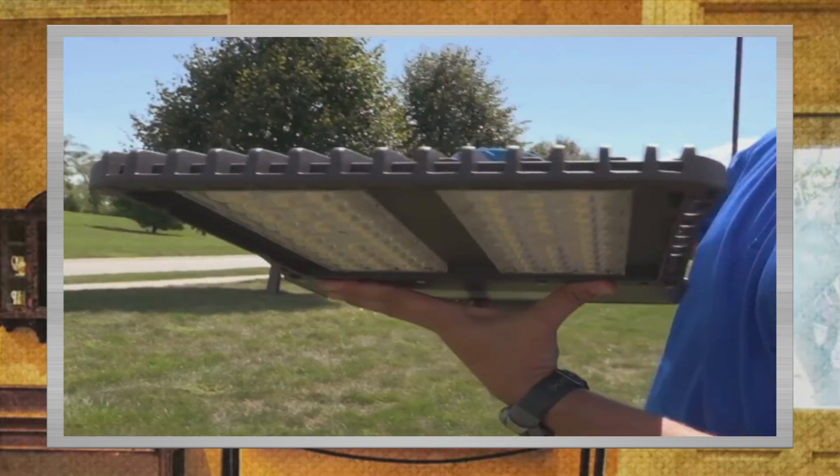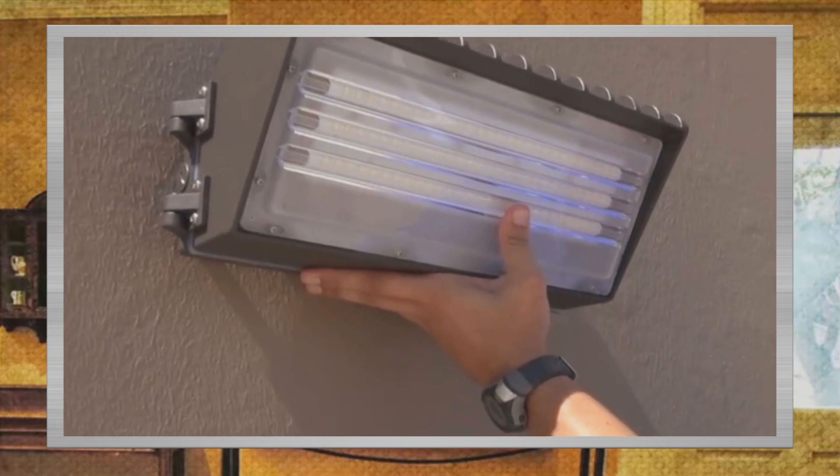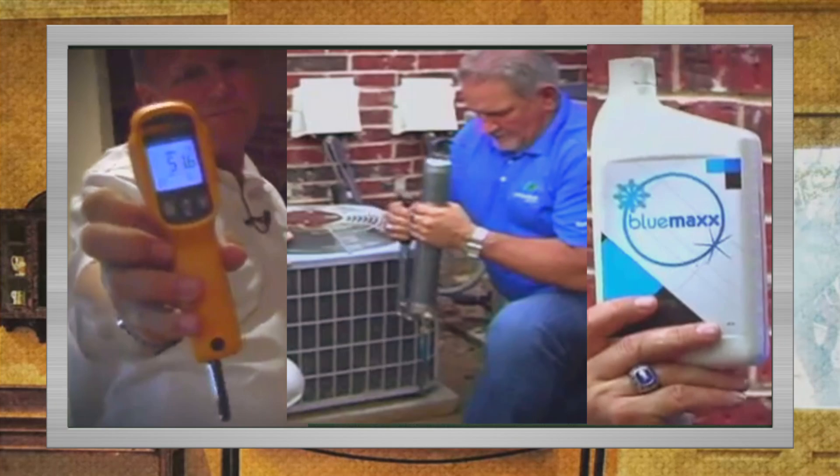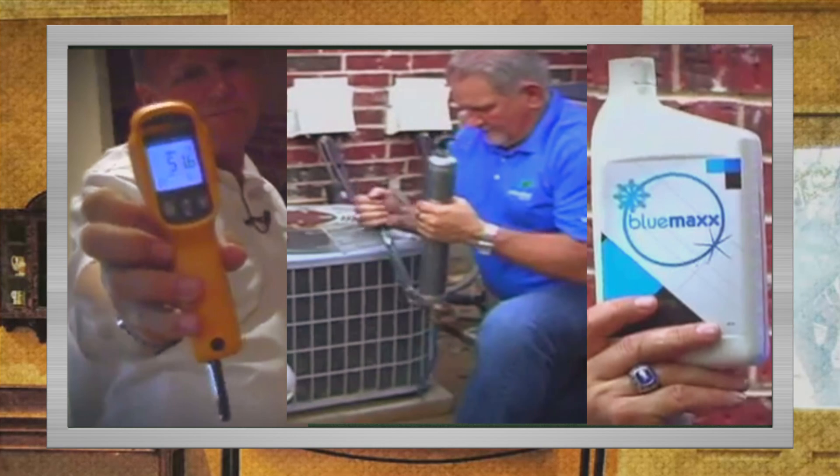Yellow Blue LED lighting that outshines the competition in your home or business, saving you thousands of dollars on utility bills. The Blue Max solvent additive minimizes oil fouling on your AC unit while making your cool air colder.